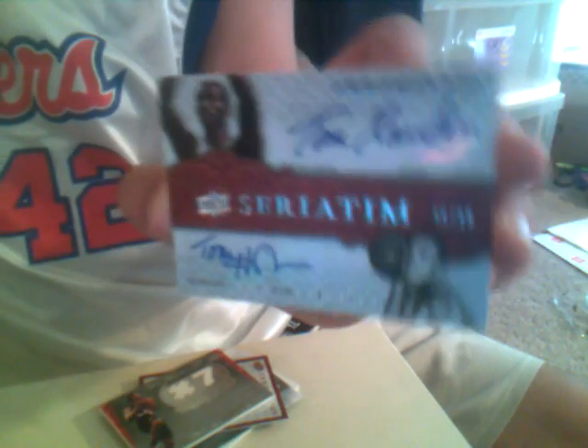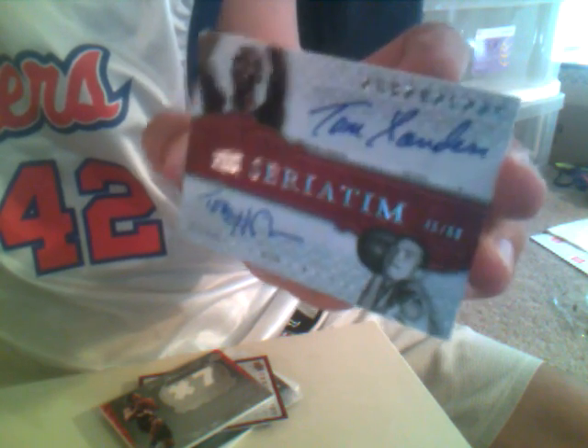And we got a dual — I didn't really see who it was, so I was trying to hide it. We got Tom Sanders and Tom Henson. So that's both Celtics, another one for the Celtics. I knew Celtics was going to get more hits in Chronology.